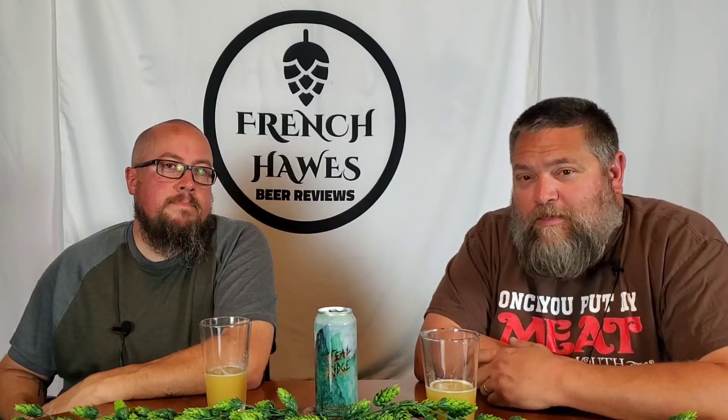Tonight on French Horse Bear Reviews. A beer from Hop Butcher for the World out of Darien, Illinois. This is Teal Ridge, a Double IPA, 7.5% alcohol by volume. Hops: Citra, Simcoe, Vic Secret, and Eldorado. They're describing citrus pulp, sappy pine, and tropical fruit. Let's see what we think.